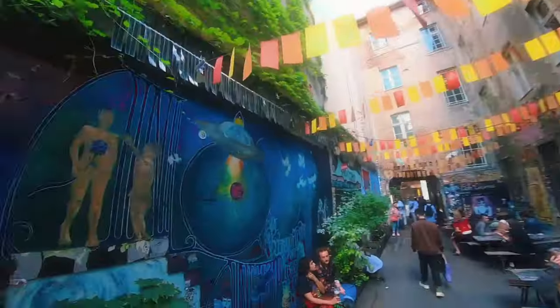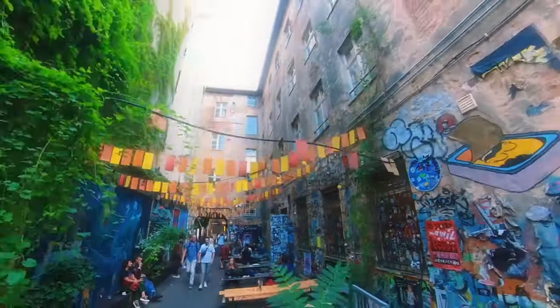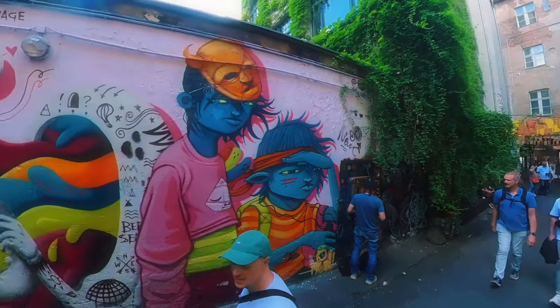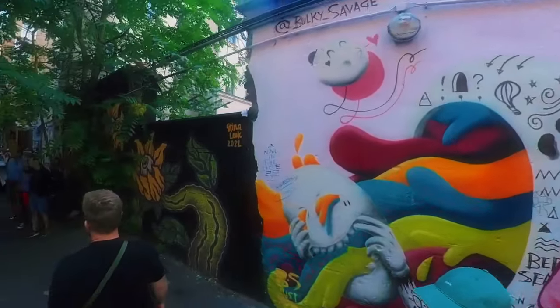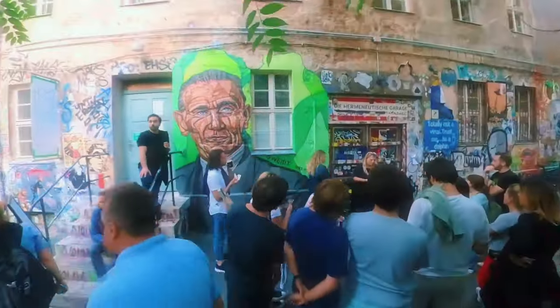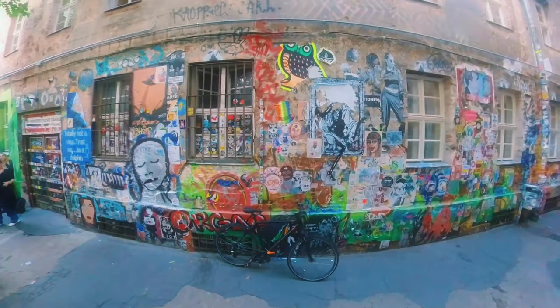As we walk through the alley, we are immediately struck by the vibrant colours and intricate designs that are on the walls. This unique and colourful alley is a hidden gem in the heart of the city and is home to some of the most impressive street art in the world. It was once an abandoned and derelict area until the owners of the nearby Haus Schwarzenberg decided to turn it into an outdoor art gallery.